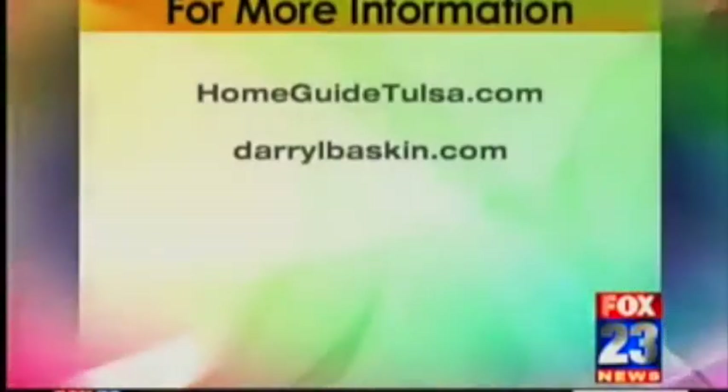Thank you so much, Darryl. And where can we go to find some of these properties? Darrylbaskin.com has a special section that links to luxuryrealestate.com where all of his luxury properties are displayed. If you want to see the properties they're available, log on to homeguidetulsa.com.